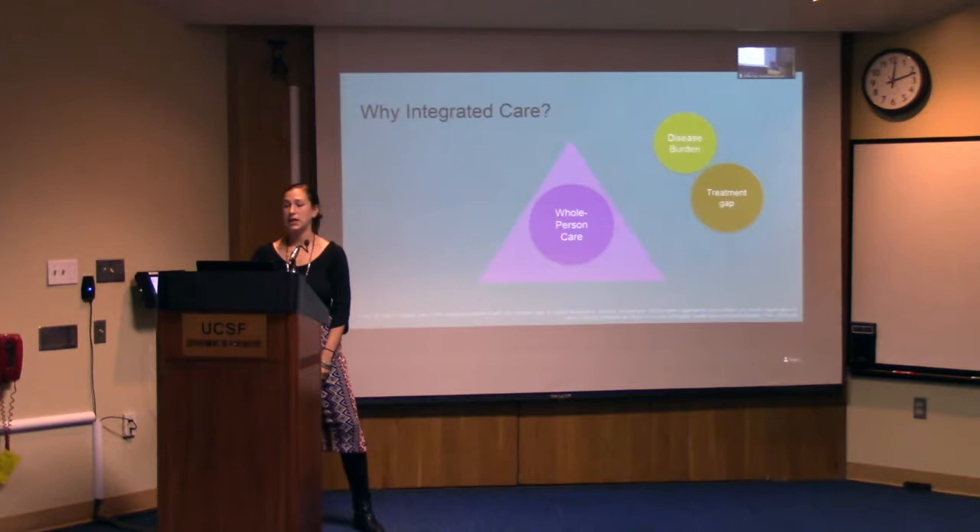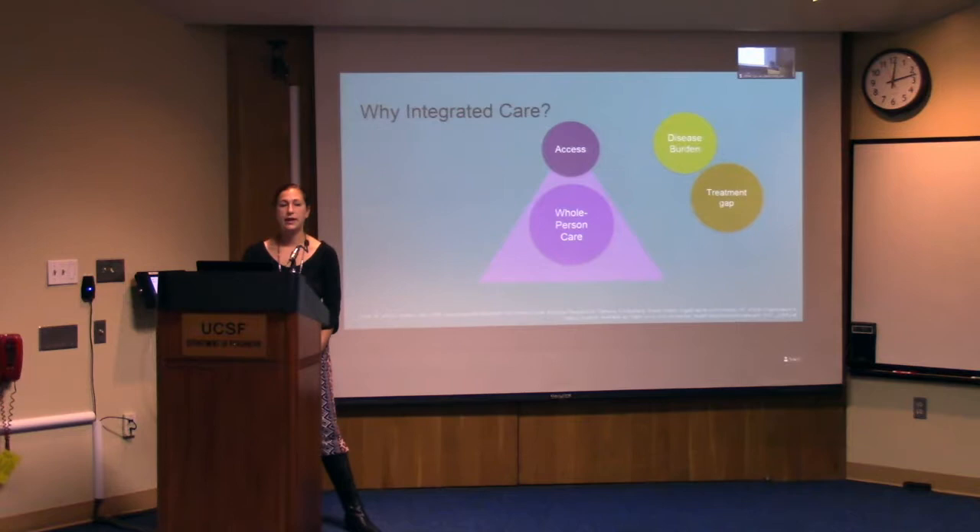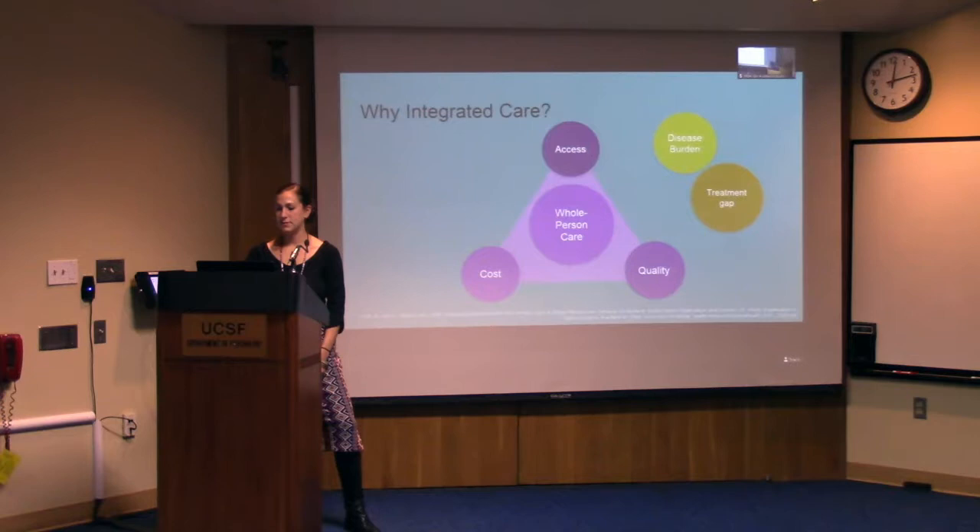Integrated care takes a holistic approach to health and views physical and mental health as being interwoven. It has been found to improve access to care. The majority of people with mental health conditions are treated in primary care settings, and integrated care improves access by meeting these patients where they are. It also supports primary medical providers by providing education about treating mental health conditions, thus increasing their ability to independently treat psychiatric conditions. Integrated care has also been found to reduce health care costs and allows for delivery of high quality, evidence-based treatments. Housing mental health care in medical settings has also been found to reduce stigma and discrimination, which are additional barriers to accessing services.